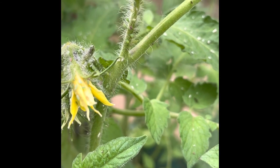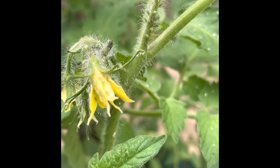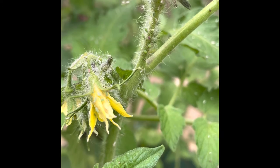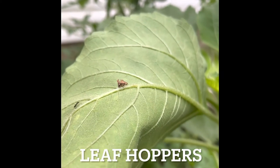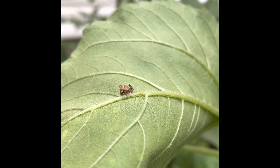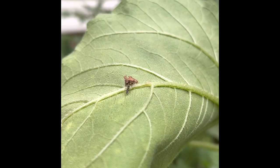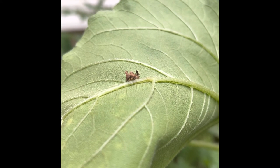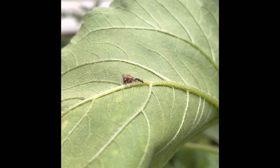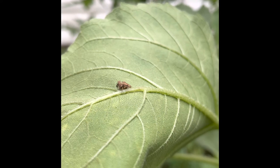Aphids are a common pest. They suck sap from the leaves and the stems of your plant. A couple aphids aren't that big of a deal, but over time it can be a large problem. Ants can also be an indicator of leafhopper bugs on the underside of your leaves. Leafhopper bugs also suck sap from the leaves and stems of plants. Ants have a symbiotic relationship with aphids and leafhopper bugs — they offer their protection from predator insects, and the aphids and leafhoppers give the ants honeydew.